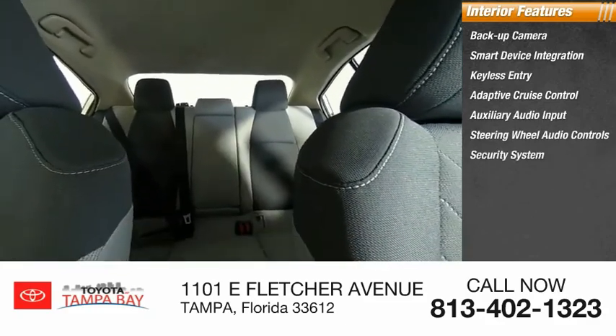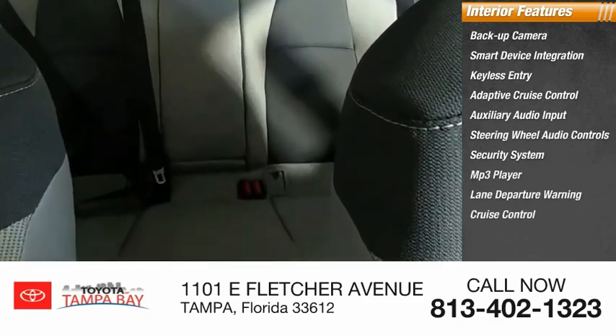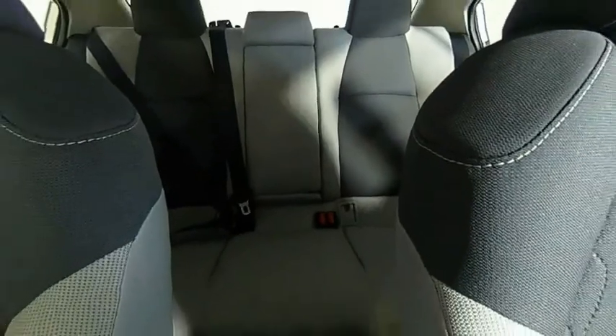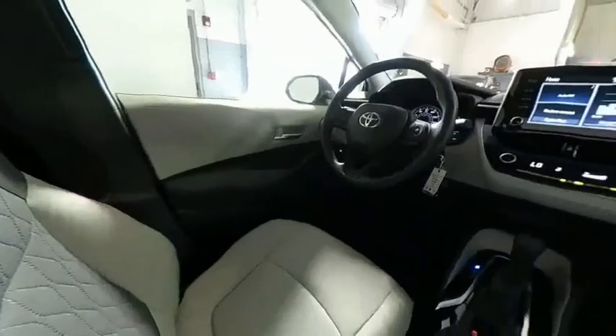Security system, MP3 player, lane departure warning, and cruise control. This vehicle offers reliability and good looks at a great price. So come in and take a test drive today.